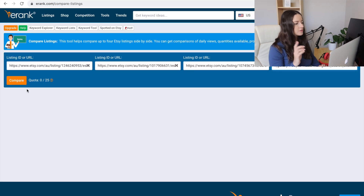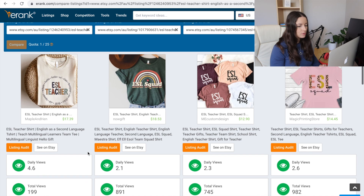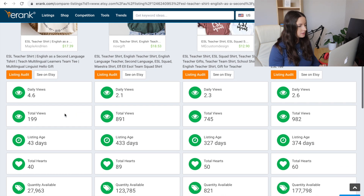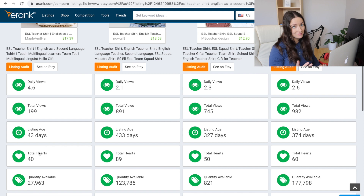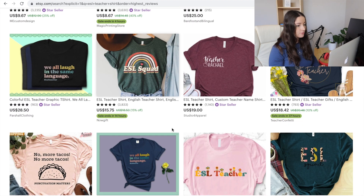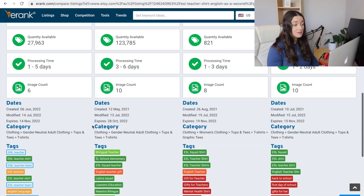With the free version you get 25 comparisons per day — comparing four at once counts as one, whereas clicking each individually could use four, so get them all in first and then compare. Looking at daily views and total views: this one is only 43 days old and has 40 hearts, so it's getting picked up. Some are using ads, some are not. This one was listed in June this year; the others are all from last year.